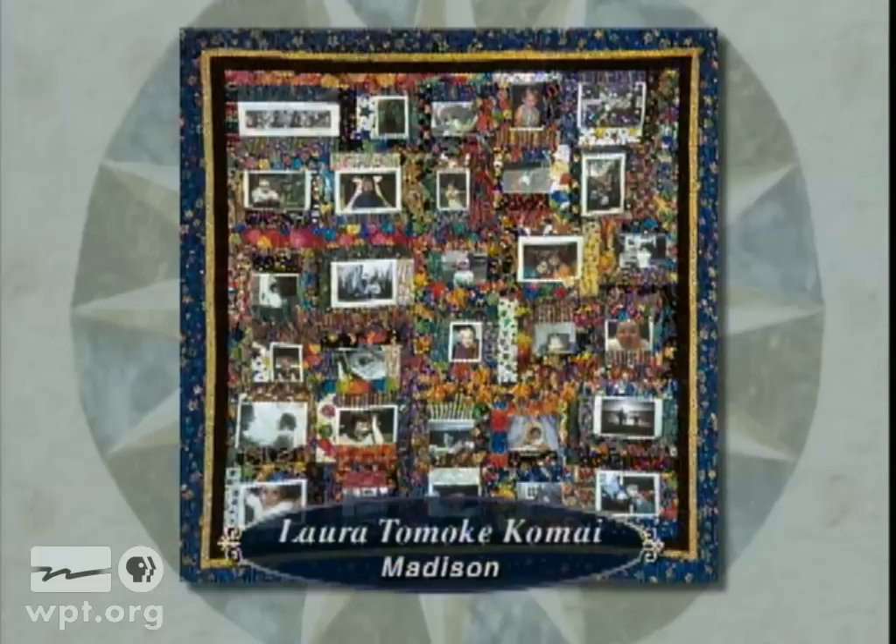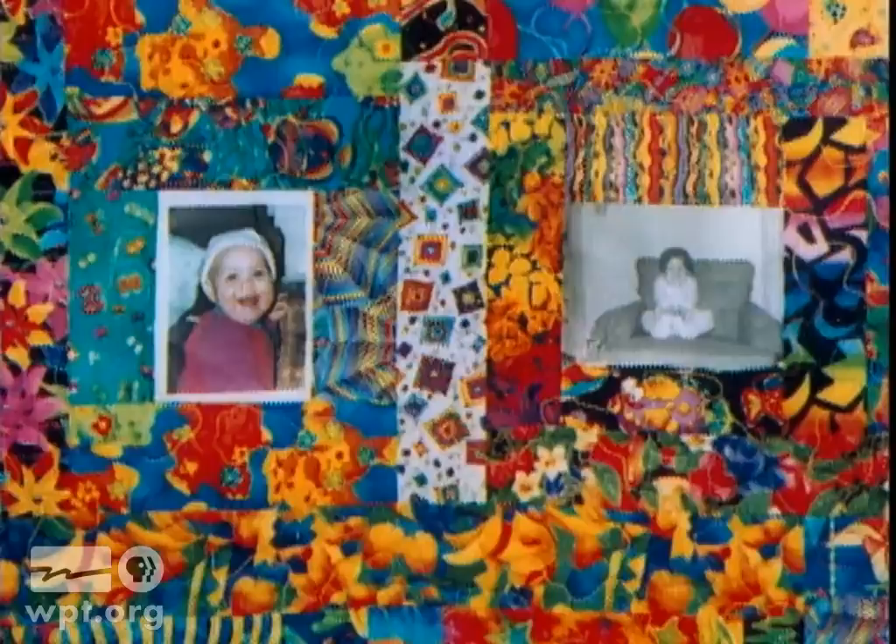Laughter is the name of this quilt submitted by Laura Tomokomai of Madison. She used the photo transfer technique to fill the quilt with pictures of children laughing. To complement the photos, she gathered bright rainbow fabrics that also bring a smile to the face.